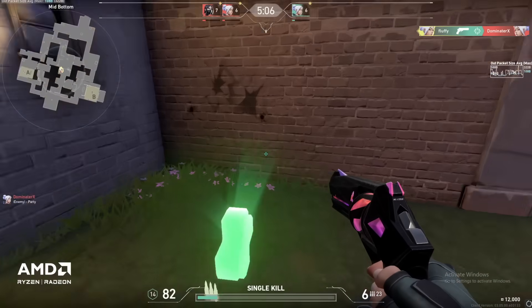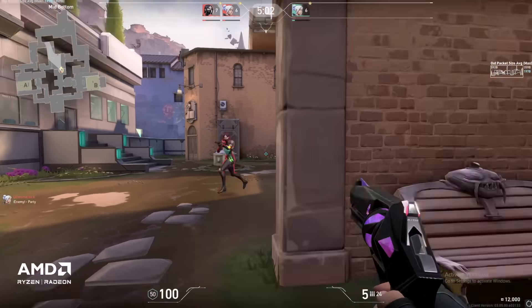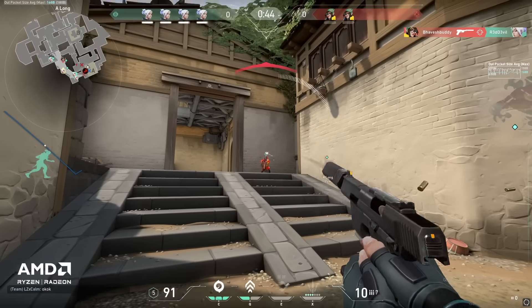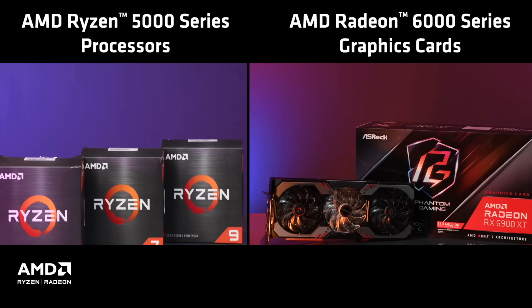An AMD Ryzen processor and an AMD Radeon graphics card make a very powerful combination. You've got flagship gaming performance with the might to multitask like no other. So, if you're in the market to build a new gaming PC, you know exactly what to pick.